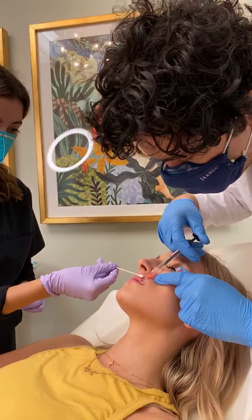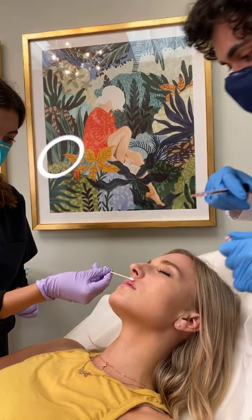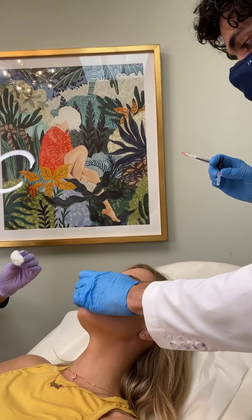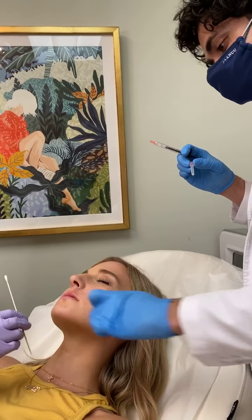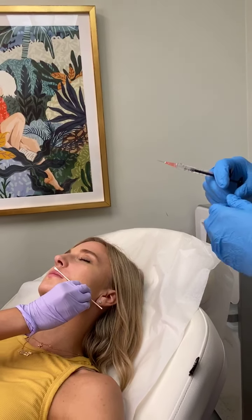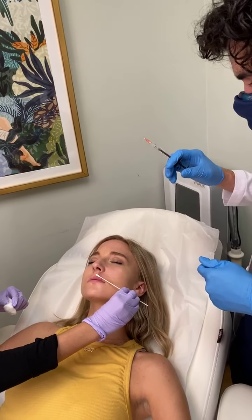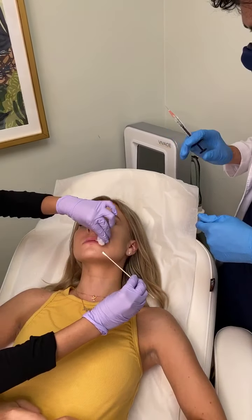Is it painful? We actually do two forms of numbing typically for patients, especially if it's the first time. We do a topical numbing with a very strong anesthetic, and then I do injectable numbing for some nerve blocks as well.